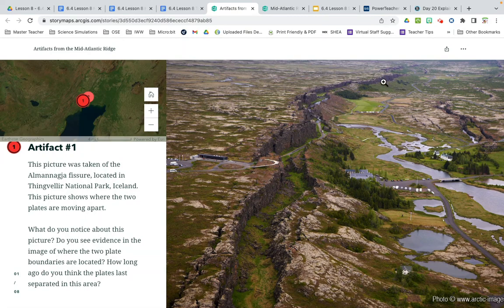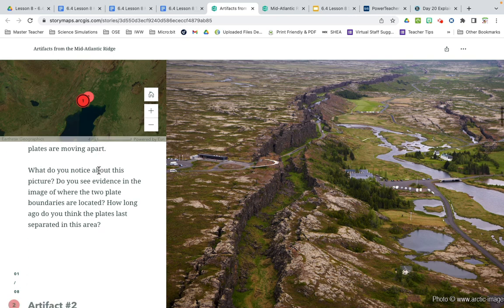On your sheet for artifact number one, write down what you see happening in the area between the two plates. You can write things like: I see land, grass growing, et cetera. You're going to be doing this for each of the pictures — writing down what you see. For example, if you claimed there was going to be a volcano, we'd be looking for volcanoes. This would be refuting your claim that there's going to be volcanoes there. Jot down what you have for artifact one, then we'll go on to number two.